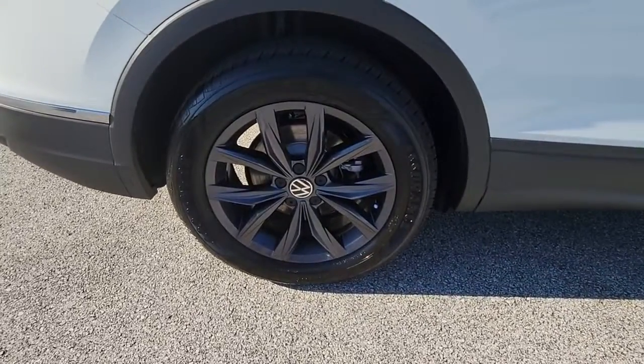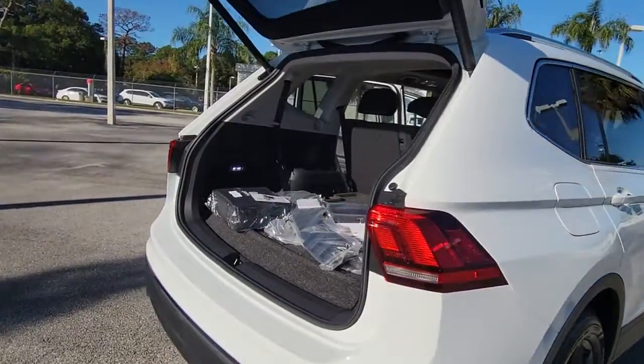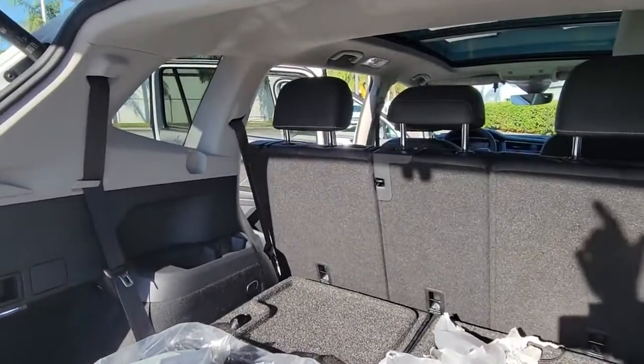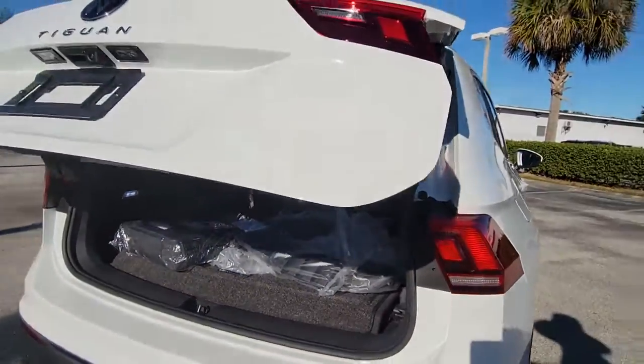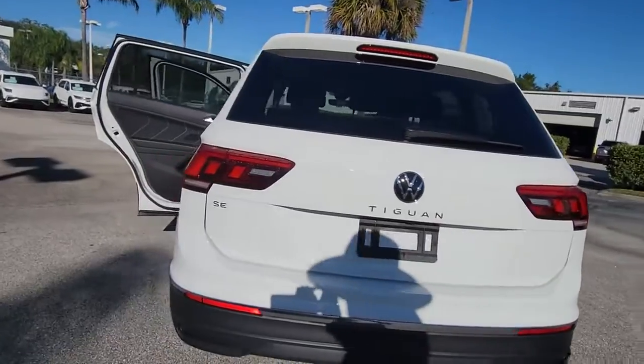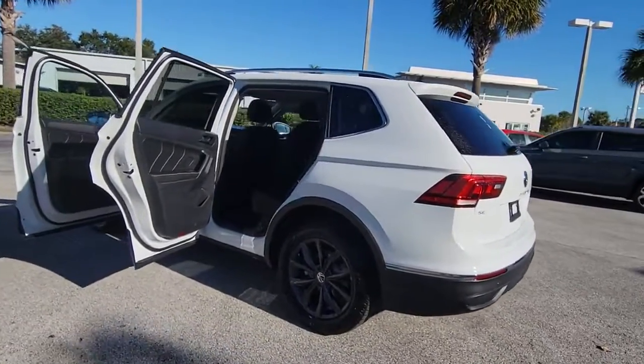Available features like third-row seating and all-wheel drive let you enjoy even more of this crossover's capability. These are just some of the great options this vehicle comes with: power liftgate, electronic stability control, trip computer, bucket seats, power windows, four-wheel disc brakes, and power steering.